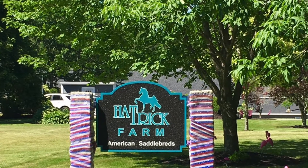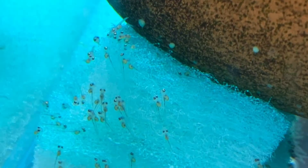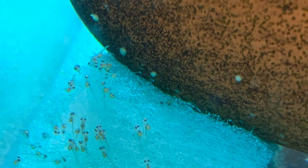Hey everybody, this is Joey. In this video I'm sharing with you an angelfish spawn. The fry hatched out on April 5th, and you can see them there on that filter material just hanging out.